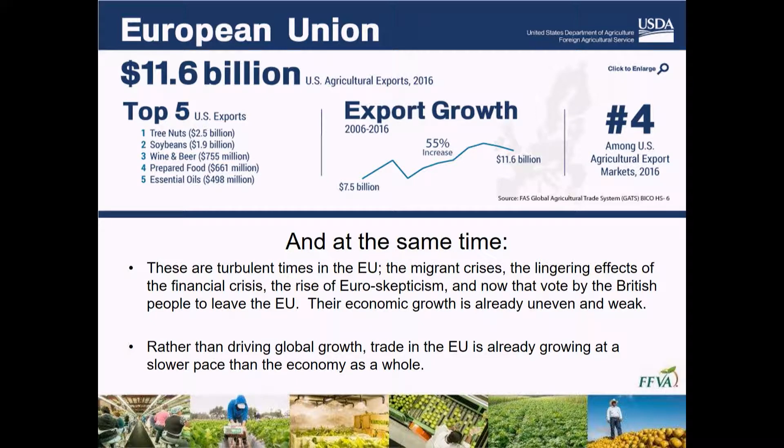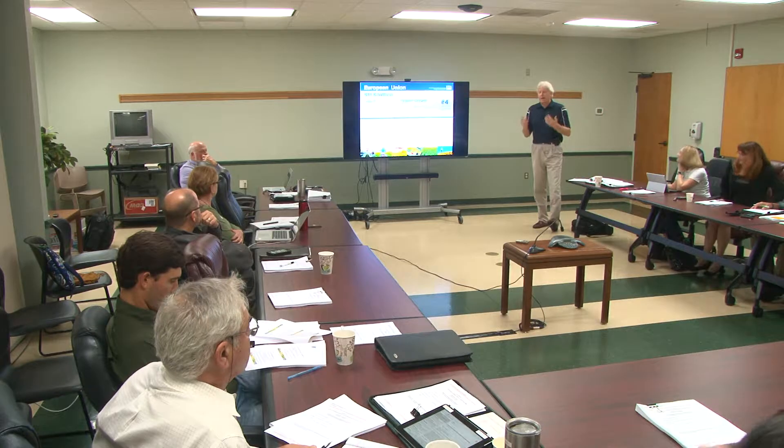That makes the EU our number four overseas trading partner, so they are very important for agriculture trade in the United States. You'll see on the left side there the top five commodities — tree nuts are number one, far and away led by the almond trade, and then the rest are listed, including number five, essential oils. Those sort of things involve citrus and other process fractions from processing facilities — a very top commodity exported to the European Union.